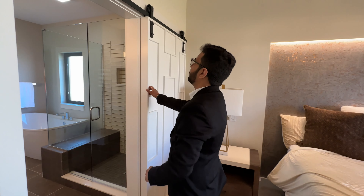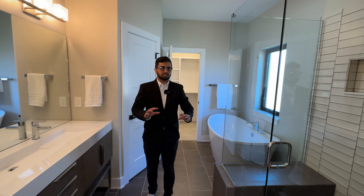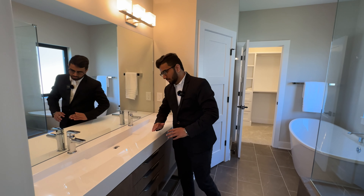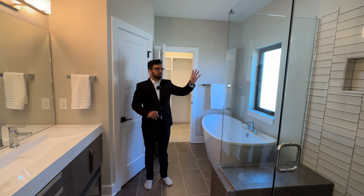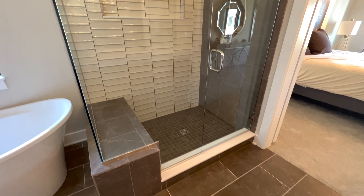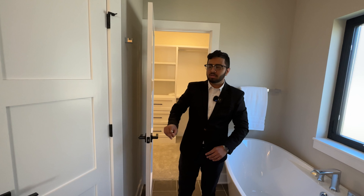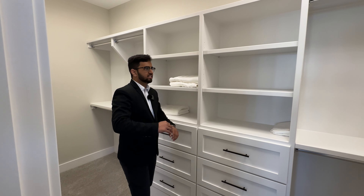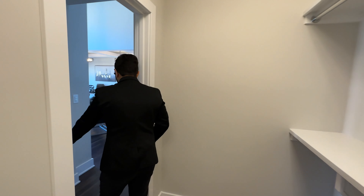A barn door takes us into the master bathroom. Right as you walk in, there's a very spacious layout with his and her sinks featuring a seamless waterfall drain detail. Two light fixtures on top. There's a very spacious shower with unique tile in the back, and a freestanding tub with unique tile at the bottom. We also have a very spacious his-and-hers walk-in closet.